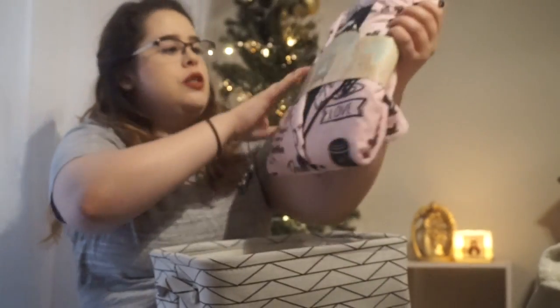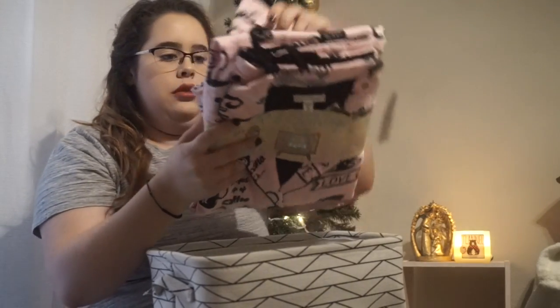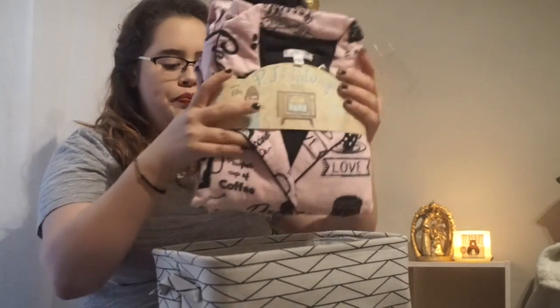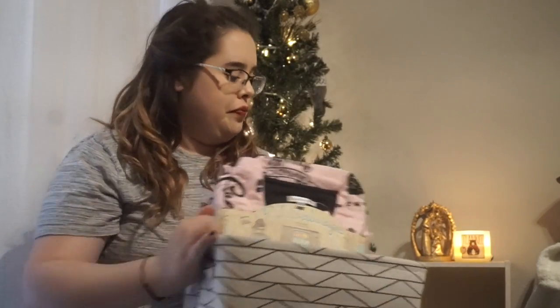It's long sleeve, collared, and the pants are long as well. I'm just going to put that in the very back of this basket.